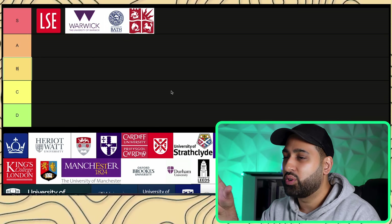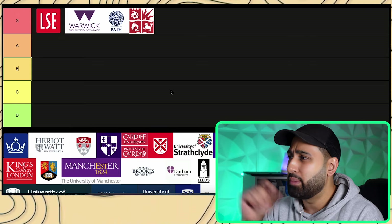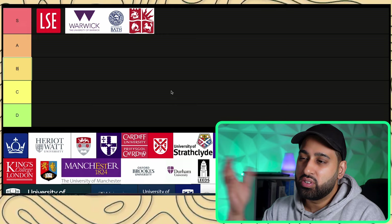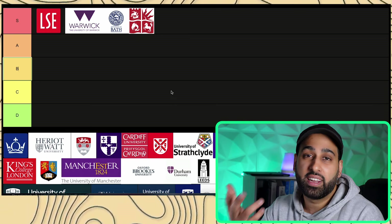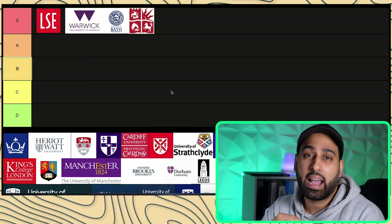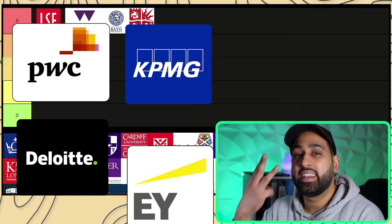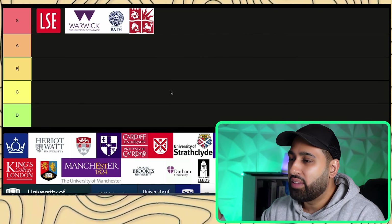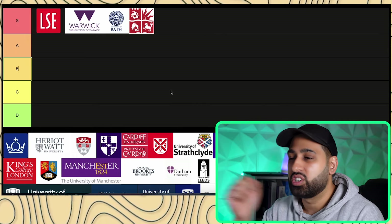Accounting and finance degrees from these UK unis are generally looked at very differently. Bristol and Bath just about sneak into this tier. Most students who graduate in accounting and finance want to pursue a career as a chartered accountant, usually aiming to work at a Big Four accounting firm — PwC, KPMG, Deloitte, or EY. A lot of students from these unis will also try to pivot into investment banking immediately, and they're well positioned to do so.